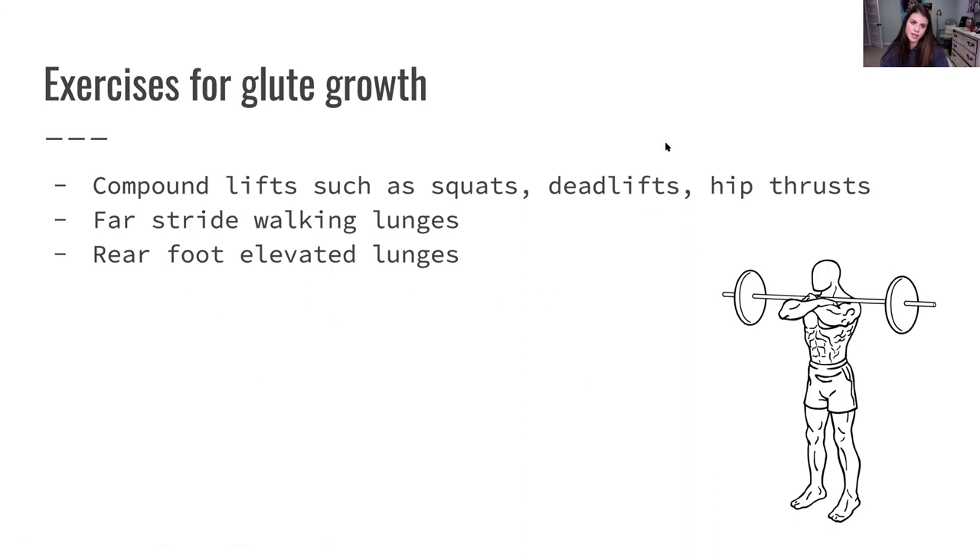Some exercises that I love for glute growth are squats, deadlifts, hip thrusts, and far-stride walking lunges — taking a little further stride is going to engage your glute better. And rear-foot elevated lunges, also called Bulgarian split squats, where you have a bench behind you, one foot on the bench, the other forward in a lunge position, leaning your chest forward slightly and engaging the glute with every rep. You can lift heavy on all of these lifts.